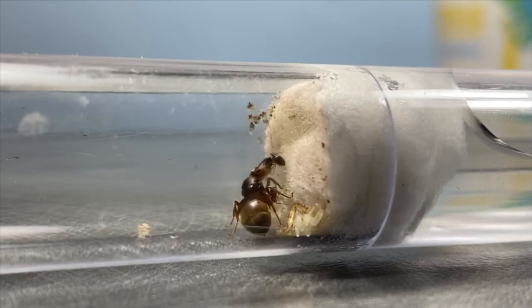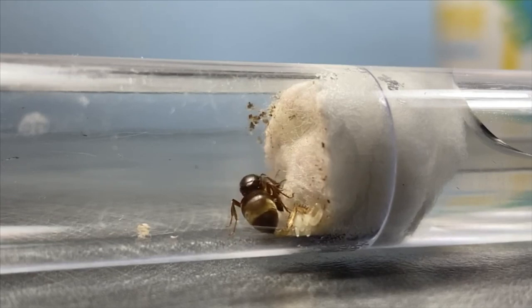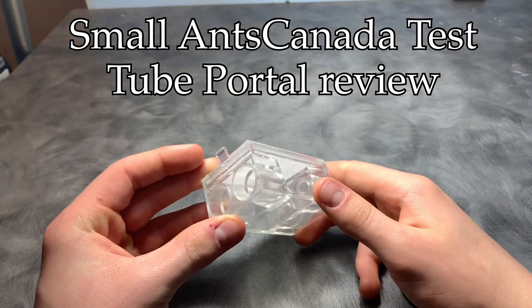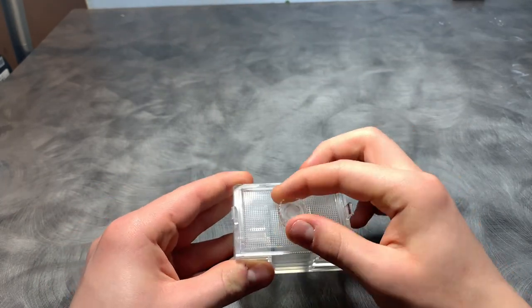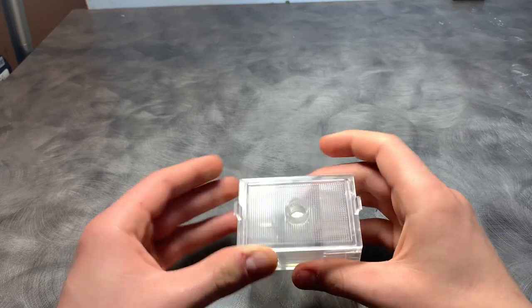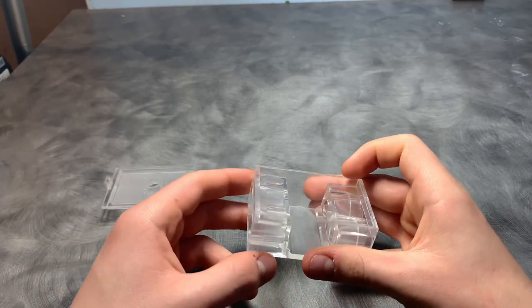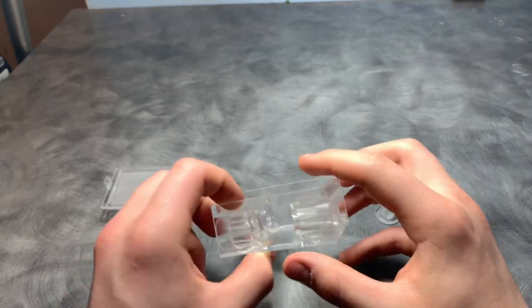To better help you guys understand how to keep these ants and to make my video more fluid, I'm going to be breaking it up into parts. Starting with temperature — I would recommend keeping your Lasius Niger colony at around 70 to 80 degrees Fahrenheit. You can do this by putting a heating cable or a heating mat under or near part of the nest so that they can regulate where they think their brood should go. Be careful not to overheat your ants or underheat them — if you overheat them they could die, and if you underheat them they won't grow as fast.